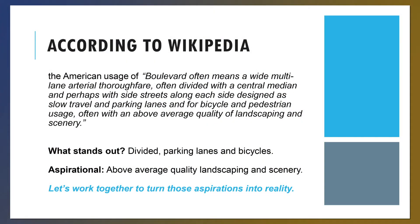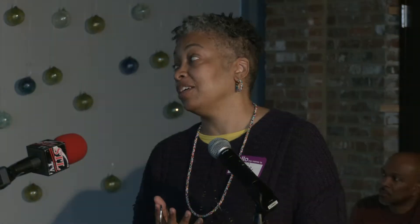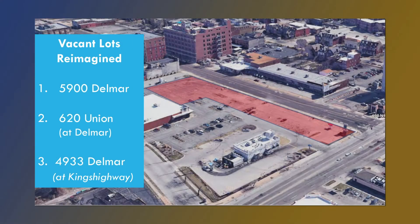According to Wikipedia, the American usage of boulevard often means a wide multi-lane arterial thoroughfare, often divided with a central median and perhaps with side streets along each side, designed as slow travel and parking lanes and for bicycle and pedestrian usage, often with above average quality of landscaping and scenery. What stood out for me was divided parking lanes and bicycles. Aspirational is having above average quality landscaping and scenery. Today we're going to be looking at some vacant lots that are reimagined, renderings of currently vacant properties, and updates on different projects planned or well on their way along Del Mar.